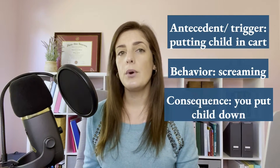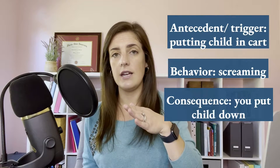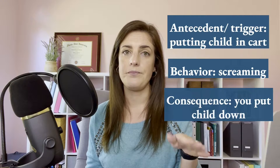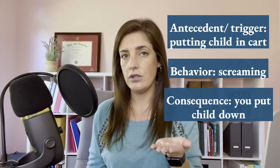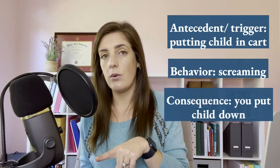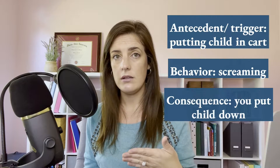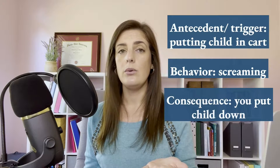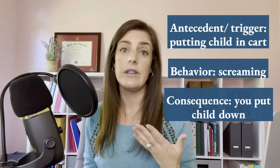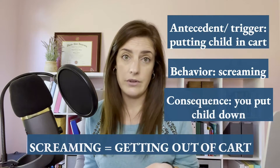So let's think about the motivation behind the screaming behavior. If the trigger was being put into the cart, then we can assume that the screaming was most likely because your child didn't want to go in the cart. So if your child's motivation was to get out of being put in that cart, and the consequence was getting put down and getting out of being in the cart, you have just kind of given in to your child's motivation. They learned that worked for them, so they're more likely to do that the next time.